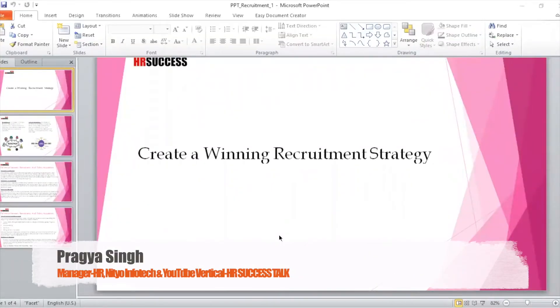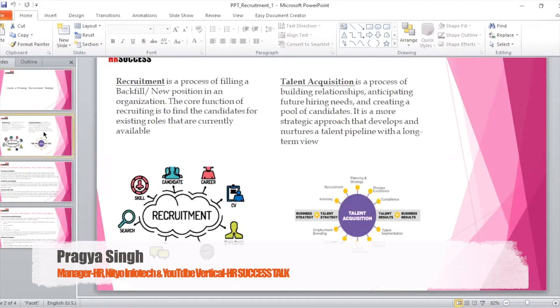Today we'll be discussing how to create a winning recruitment strategy. Before we deep dive into it, we'll be discussing the difference between recruitment and talent acquisition.